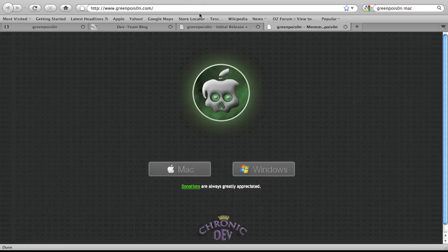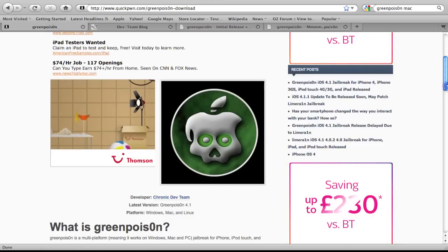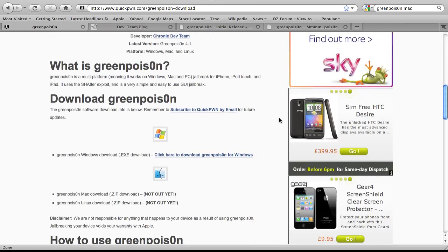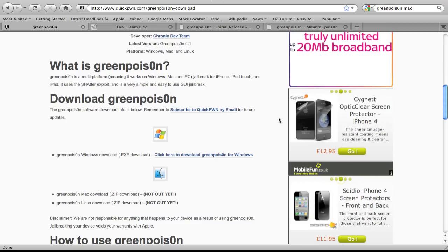A lot of people are having problems getting the Windows icon on the official GreenPoison website to work. So if you do have problems accessing the GreenPoison download link via the website, I'll put the link for the QuickPwn website in the link below. It's a lot easier — you can download the patch straight from their website.